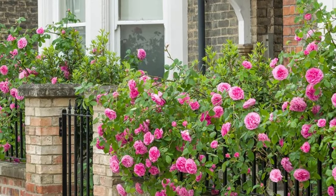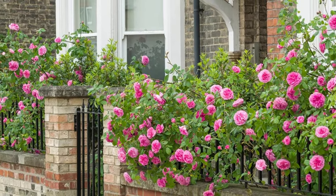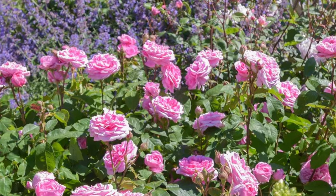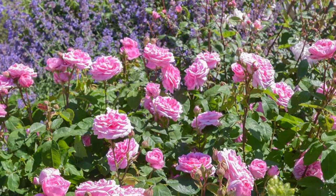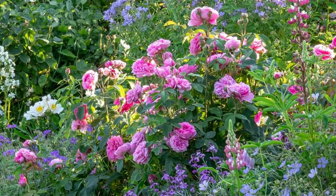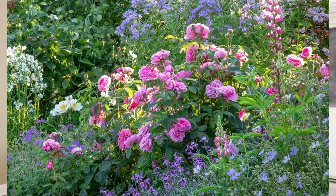The Gertrude Jekyll is a robust and disease-resistant rose suitable for a wide range of garden settings. It needs regular pruning to maintain its shape. For culinary uses, the fragrant petals can be used to infuse flavor in desserts, teas, or to make rose water. The hardiness zone is zones 5 to 10, and it thrives in full sun, requiring at least six hours of sunlight each day — the more sun, the more growth.